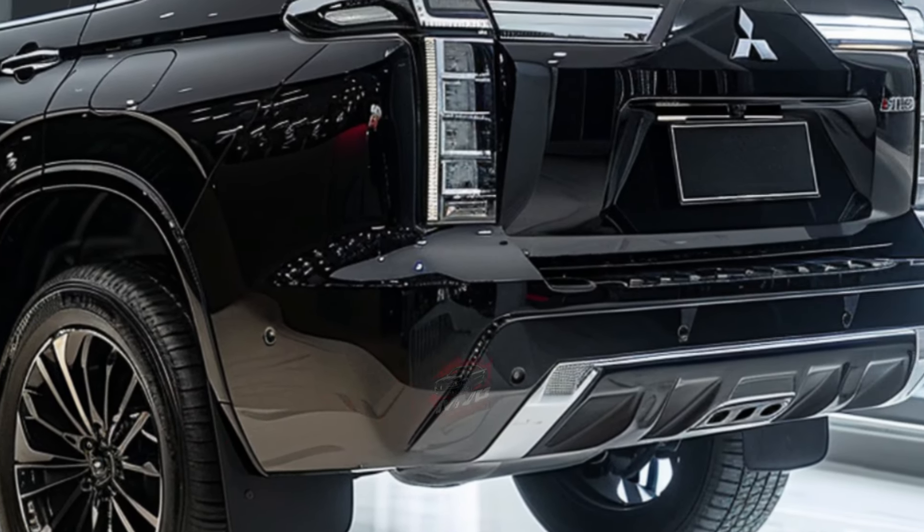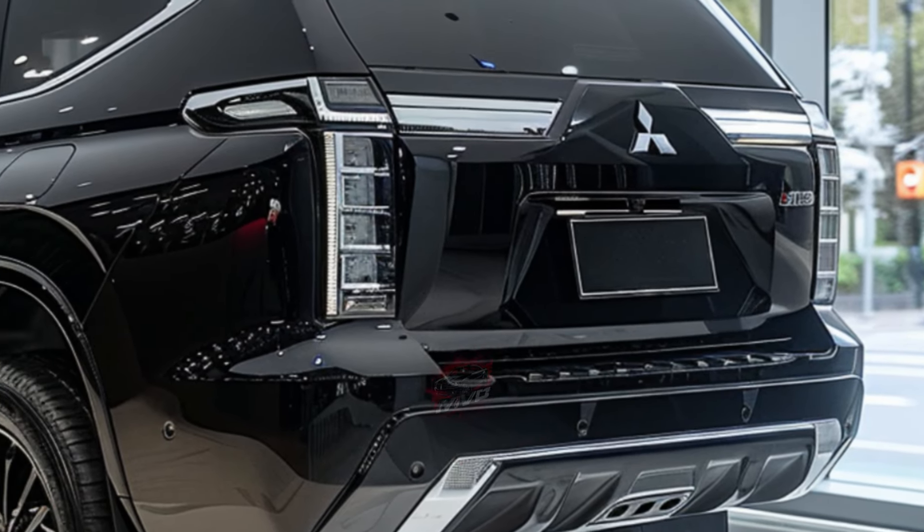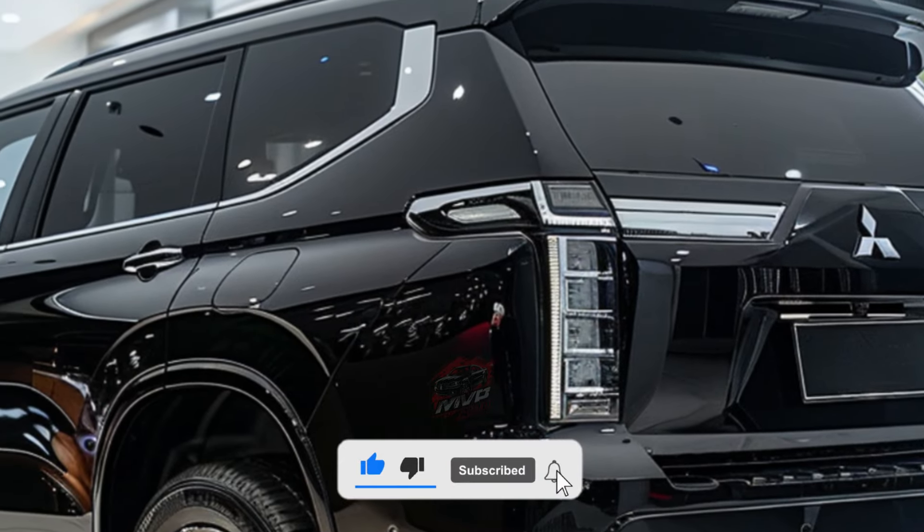Mitsubishi has not yet announced when the new Pajero Sport will be officially revealed, but it is expected to make its debut at the Bangkok Motor Show in Thailand later this month. Stay tuned for more updates on this refreshed SUV.